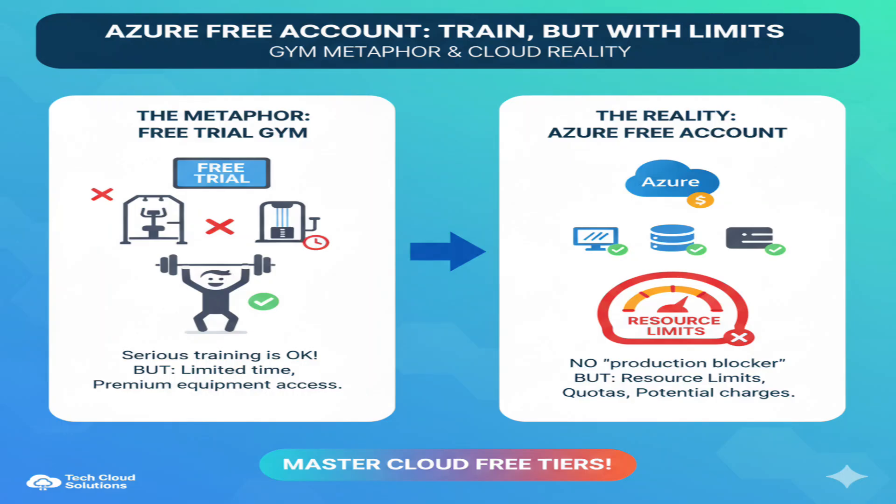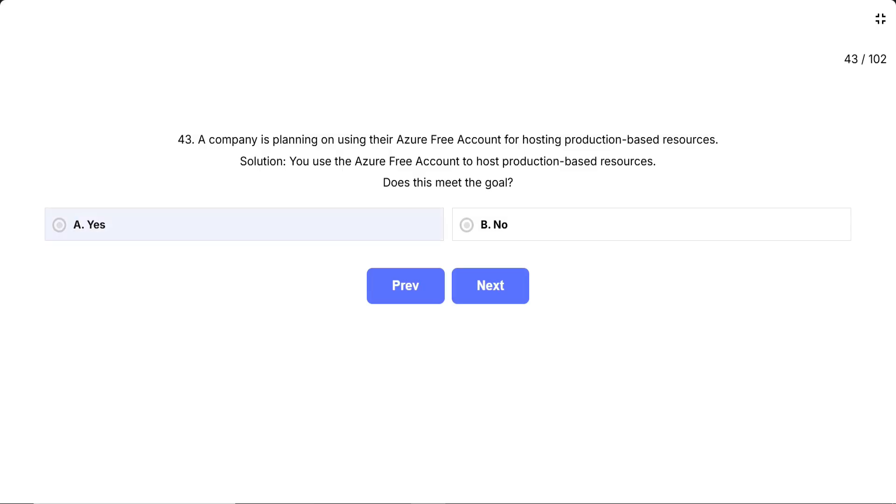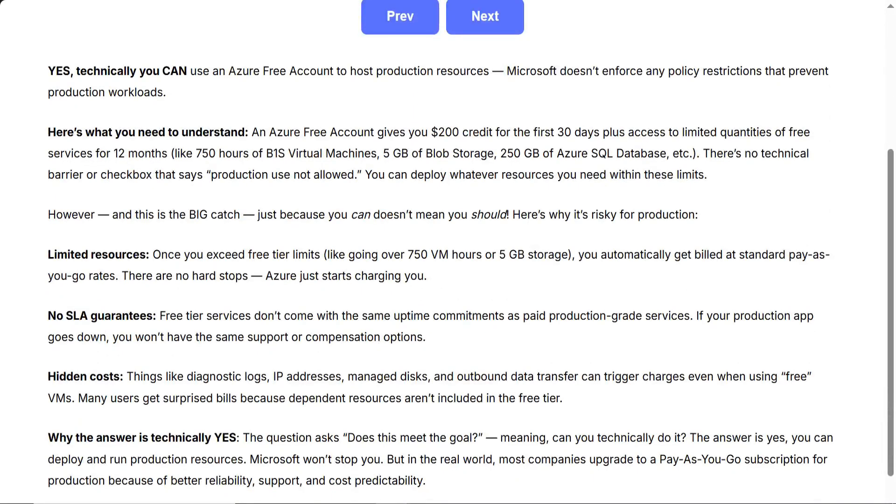Think of it like using a free trial gym membership. The gym doesn't stop you from doing serious training during your trial — you're just limited by time and access to certain premium equipment. Similarly, the Azure free account doesn't have a production blocker, but you'll hit resource limits, quotas, and face potential charges if you exceed the free tier allocations. Correct answer: A, yes. Technically, you can use an Azure free account to host production resources. Microsoft doesn't enforce any policy restrictions that prevent production workloads. An Azure free account gives you $200 credit for the first 30 days, plus access to limited quantities of free services for 12 months, like 750 hours of B1S virtual machines, 5 gigabytes of blob storage, 250 gigabytes of Azure SQL database, etc. There's no technical barrier or checkbox that says production use not allowed.